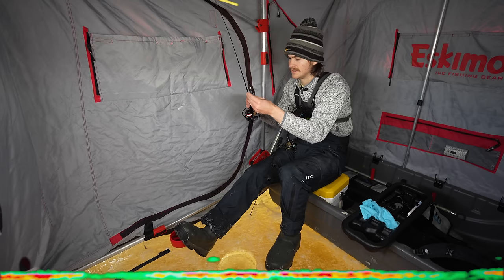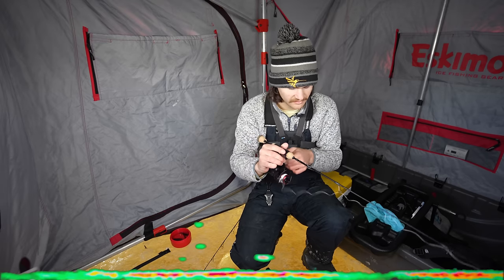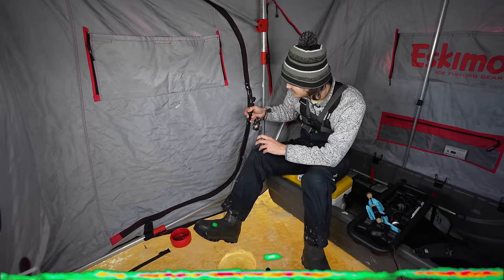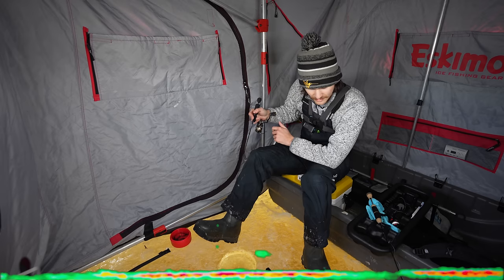I like having two baits on bottom just in case the fish are finicky. They may want a live bait. We're going to start jigging and see if we can get some fish to come through. Shouldn't be too long. Usually this place is just packed with aggressive fish. We'll see if they're hungry.